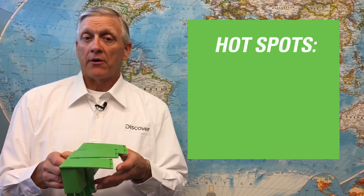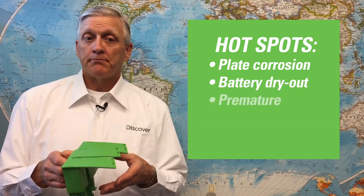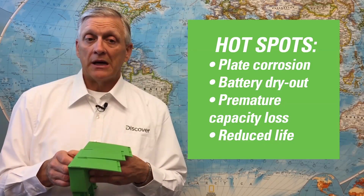Acid stratification, or the buildup of hot acid concentrations, also magnifies the development of hot spots or thermal gradients within the battery that accelerate plate corrosion, battery dryout, premature capacity loss, and reduce life particularly in extreme climates.